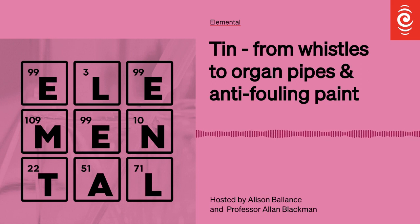Which brings us to the end of this episode of Elemental from RNZ, in which we have been tinkering with the chemical element tin. You can find plenty more chemical tinkering, including the other episodes we have referred to, at rnz.co.nz/chemistry.